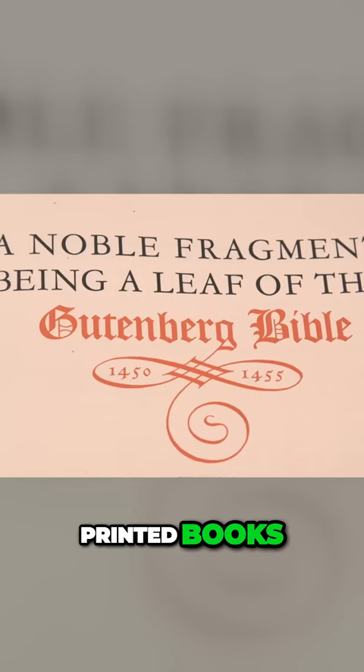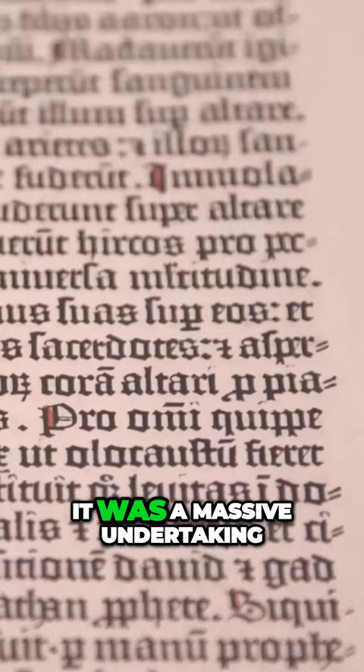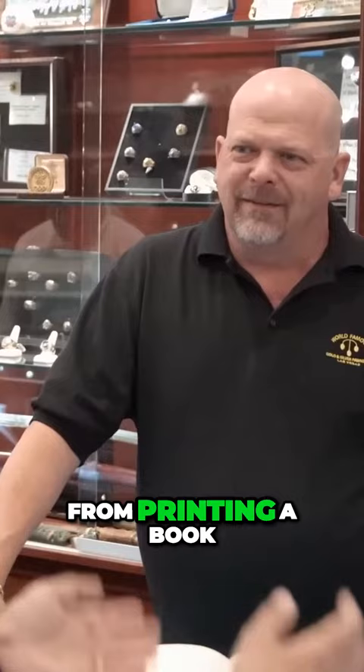The Gutenberg Bible, to this day, is regarded as one of the most beautifully printed books. He had to invent the type, the press that it went into, and the ink. It was a massive undertaking.